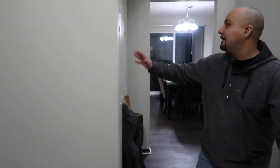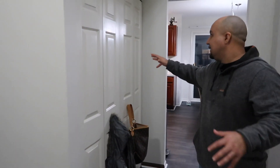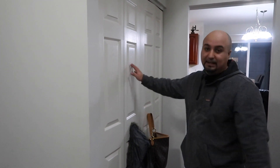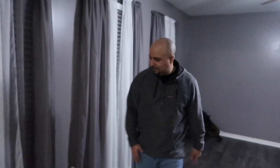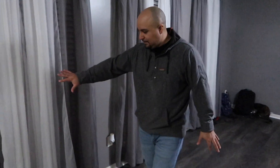Right over here we have a bigger-style closet. If you guys have been following us for a while, we had the townhouse and we had a small closet, but now it's double that size. Really like that. Don't need to see anything in there — it's pretty basic stuff.